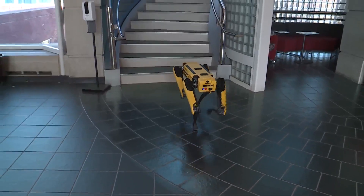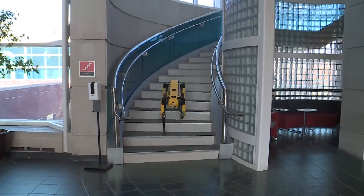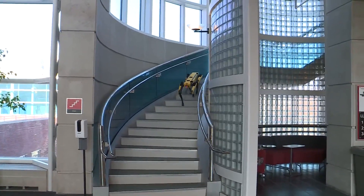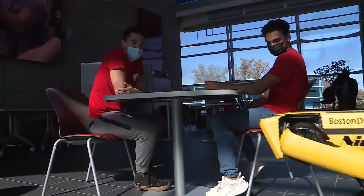So far, students and instructors have been learning the system of the robot as it gets acclimated to its engineering home. It's something where the theoretical knowledge and technical knowledge we learn in classrooms, we can apply it very easily here, where there's already an existing state-of-the-art model, and we can look at ways to optimize it and learn from it and incorporate it into our knowledge. You learn about circuitry or even artificial intelligence in all your classes, but being able to look at it and learn from it right in front of you and kind of analyze it there — that's completely different.